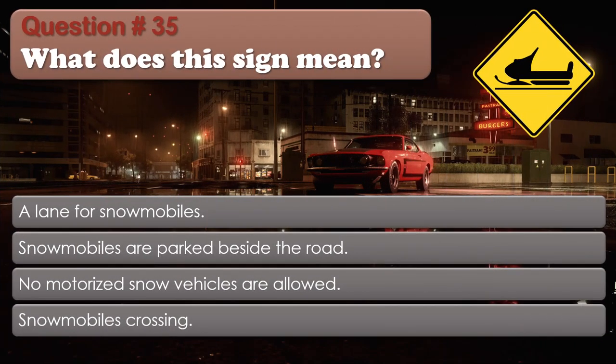Question number 35: What does this sign mean? Options: A lane for snowmobiles; Snowmobiles are parked beside the road; No motorized snow vehicles are allowed; Snowmobiles crossing. The correct answer is Snowmobiles crossing.